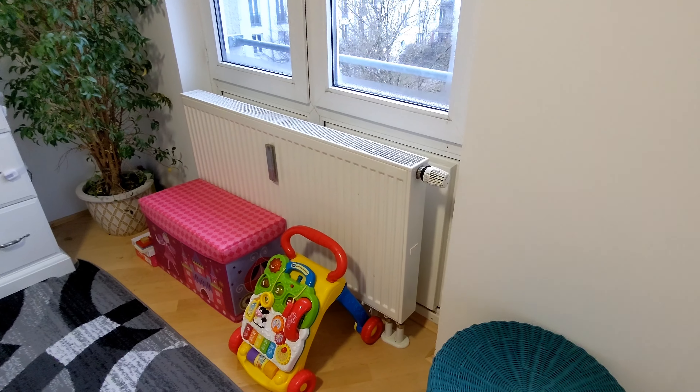So friends, these were the 6 things that I saw for the first time in Germany. If you want to know more interesting things about Germany, please write to me in the comment section. If you liked this video, please like it, share it, and subscribe to our channel. We will meet you in the next video. Until then, bye and take care.